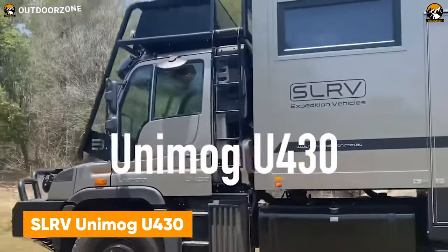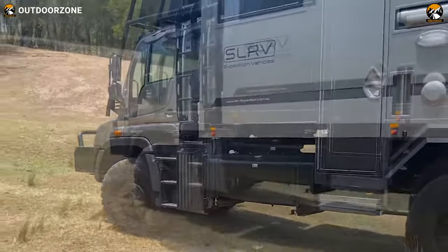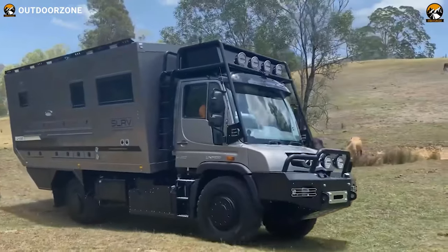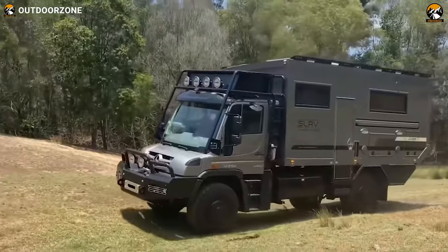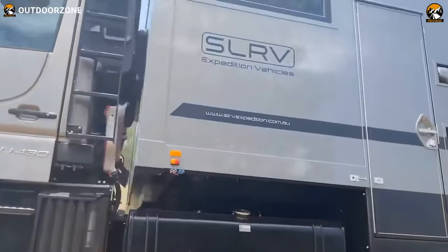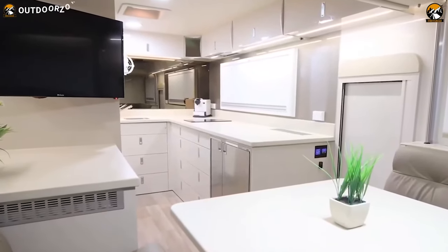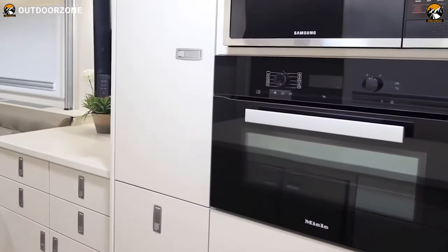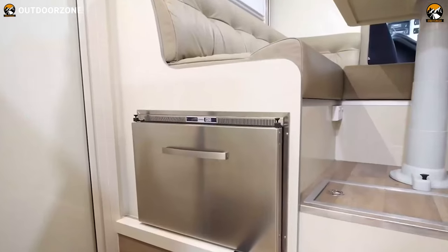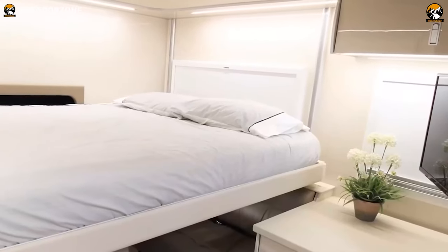The third SLRV enters the list, the Unimog U430, a true performer to acquire the roughest of trails. Skillfully modifying the most capable Mercedes-Benz Unimog chassis, this 4x4 expedition vehicle can conquer any challenges of the course. Furthermore, an intelligently designed living quarter has been added with some distinctive touch-ups for a better time in the wilderness. With a subtle kitchen, proper toilet, dinette, and a queen-sized bed, nothing gets left behind with this SLRV Unimog U430.